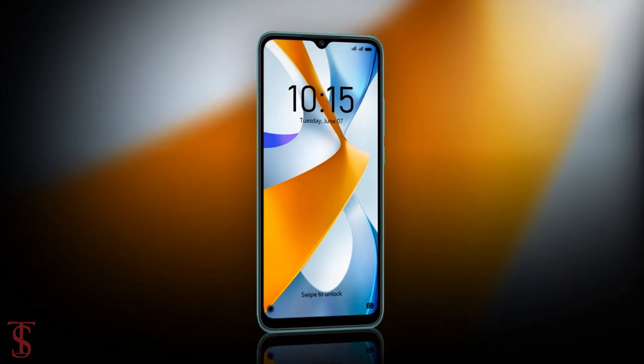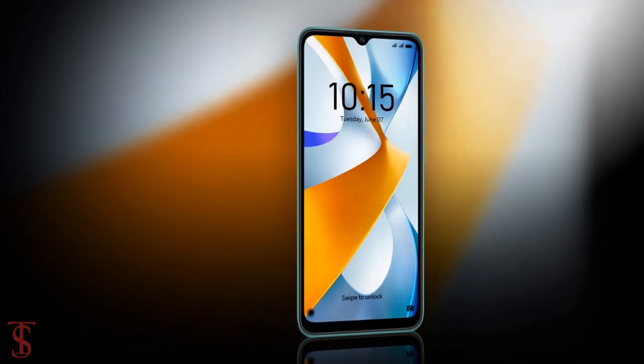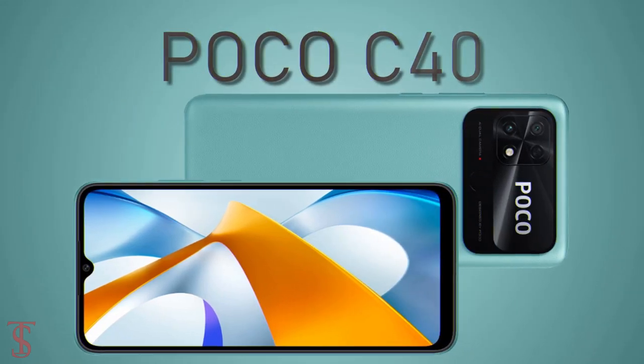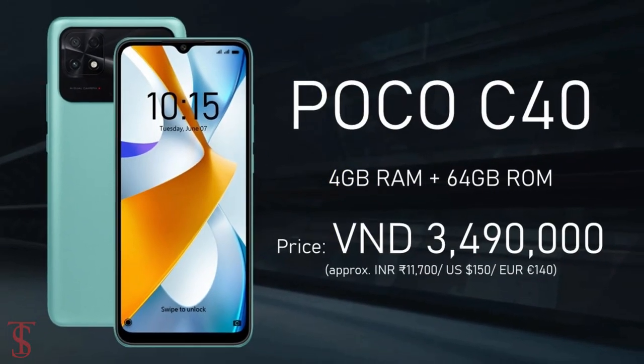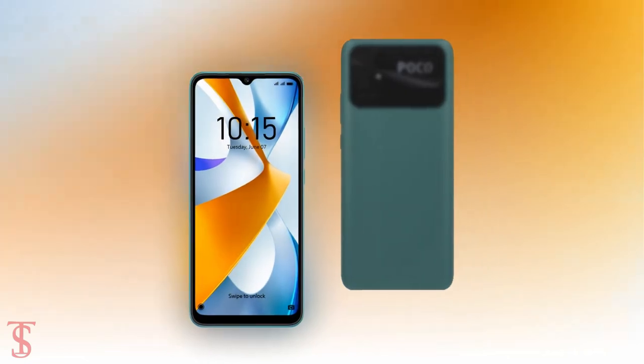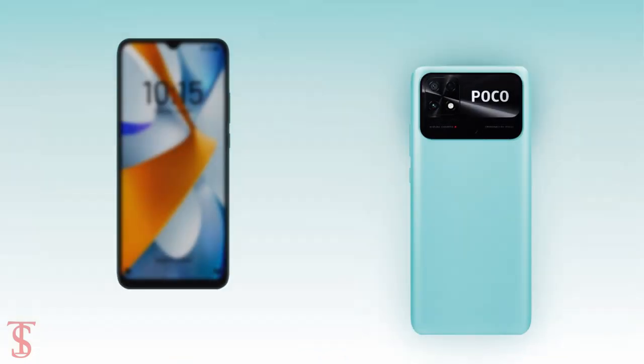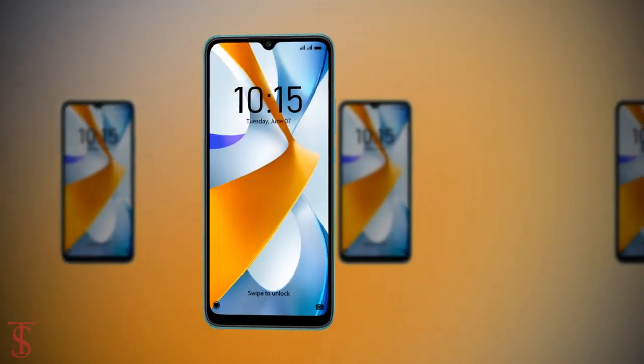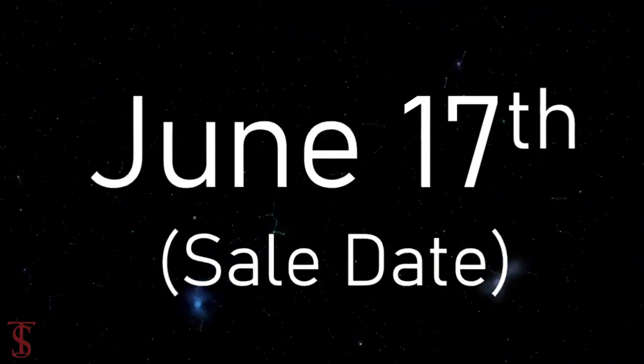Now talking about pricing and availability details, the POCO C40 price has been set in Vietnam at 3,490,000 Vietnamese dong. It is now available for pre-orders in the country in black, green, and yellow color options, and it is set to go on sale starting from June 17th.